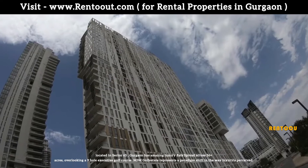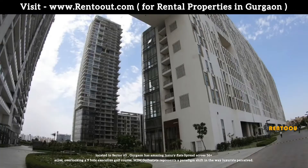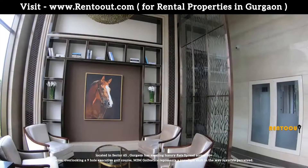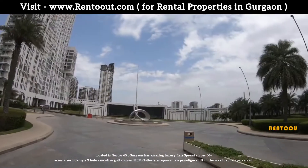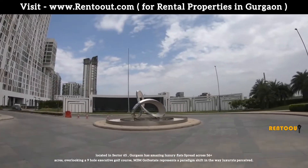M3M Golf Estate, located in Sector 65, Gurugram, has amazing luxury flats spread across 56 plus acres. Overlooking a 9-hole executive golf course, M3M Golf Estate represents a paradigm shift in the way luxury is perceived.